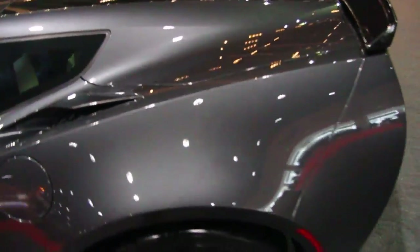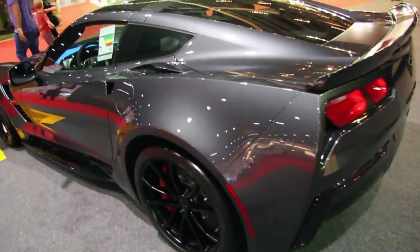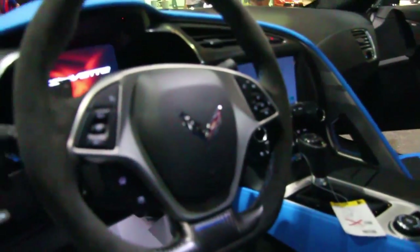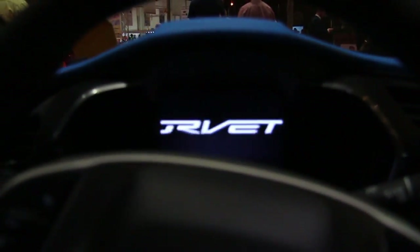Look at the interior in this thing. I can't even probably find a roof. Look at the interior of the Grand Sport Corvette, luxury. You see the Corvette emblem right there, oh my god. Corvette baby, Chevy, you know, in your race car. Grand Sport of course.